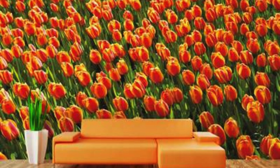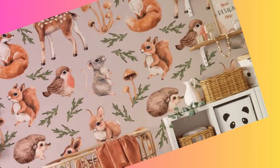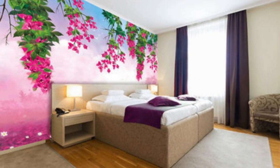Immerse yourself in the seamless blend of artistry and functionality as you embark on a journey to redefine your surroundings. Our diverse range of customizable wallpaper options ensures that your walls tell a unique and distinctive story — from enchanting landscapes that transport you to faraway places, to intricate geometric patterns that mesmerize the eye. Our collection caters to every taste and style.